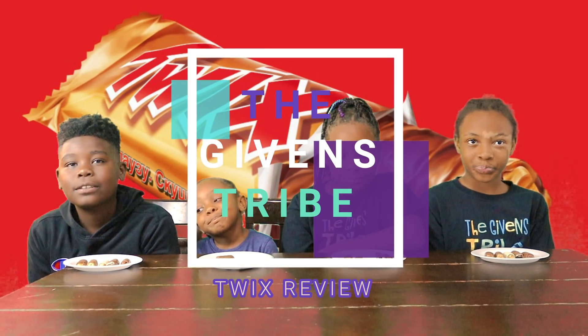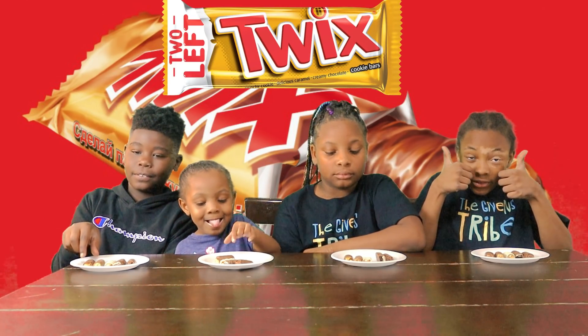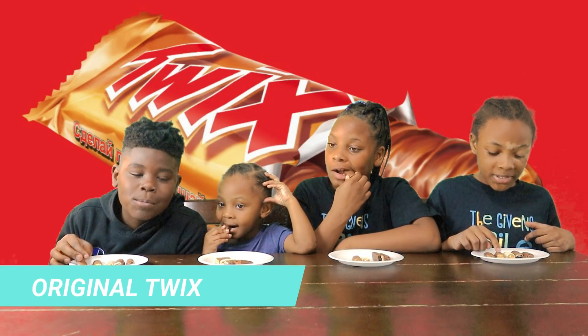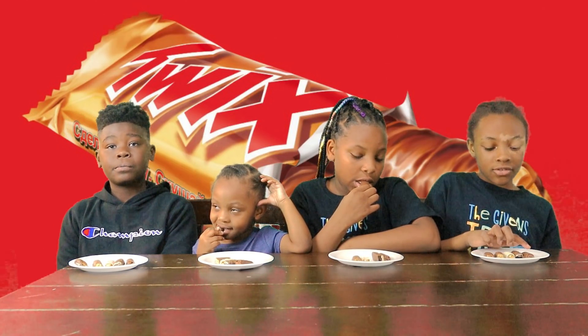Alright, and today we're going to be taste testing Twix candy bars. Can't wait to taste it. The first one we're going to be doing is the original Twix. So there's original, there's peanut butter, there's white chocolate one, there's cookies and cream, and there's triple chocolate.